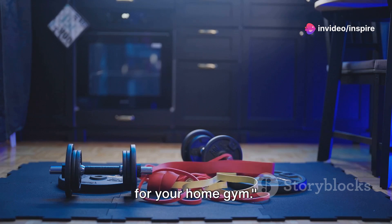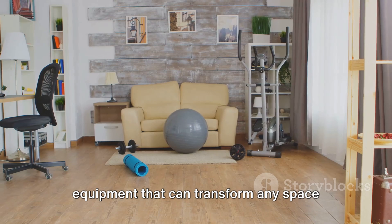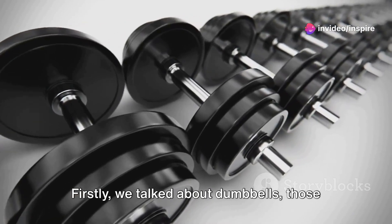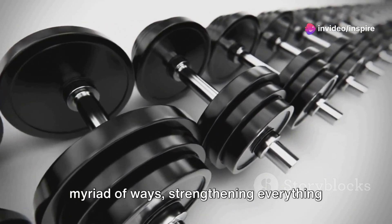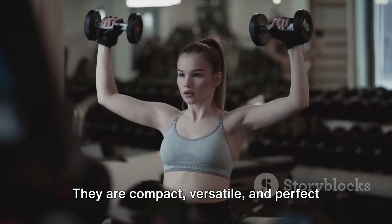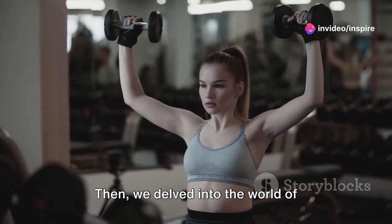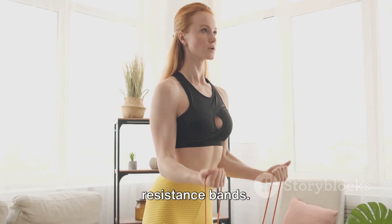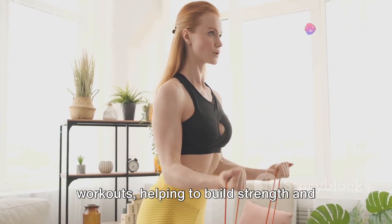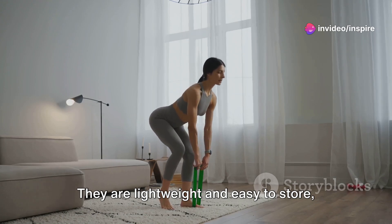So, there you have it — the essentials for your home gym. We've journeyed through the realm of fitness, exploring various pieces of equipment that can transform any space into a productive workout zone. Firstly, we talked about dumbbells — those trusty weights that can be used in a myriad of ways, strengthening everything from your arms and shoulders to your core and legs. They are compact, versatile and perfect for a range of exercises, making them a must-have for your home gym. Then, we delved into the world of resistance bands. These stretchy tools add a layer of intensity to your workouts, helping to build strength and flexibility while providing a full-body workout. They are lightweight and easy to store, making them ideal for any home gym.